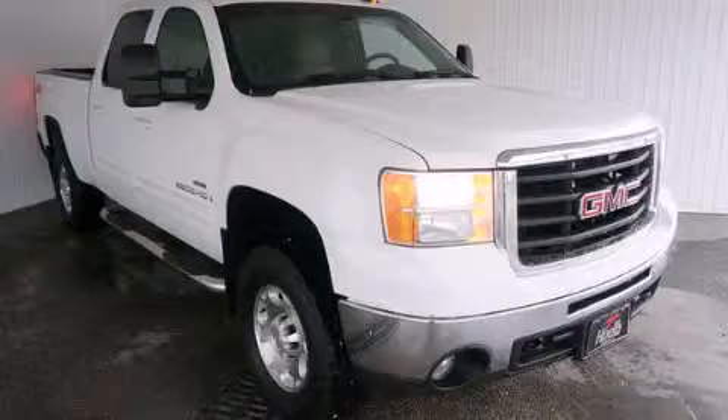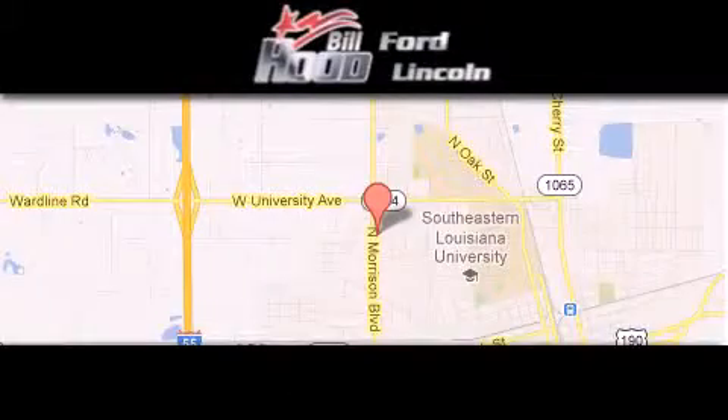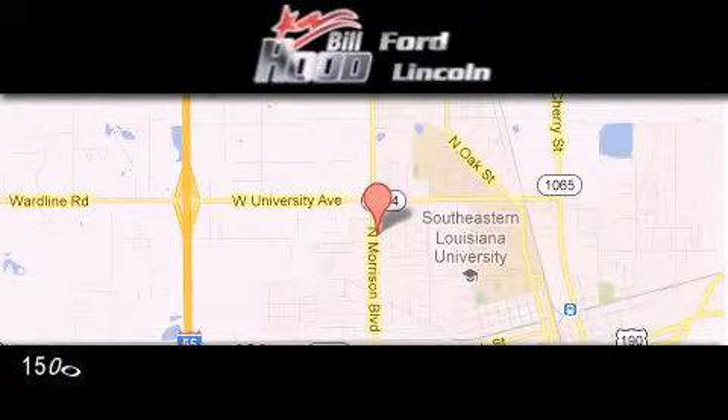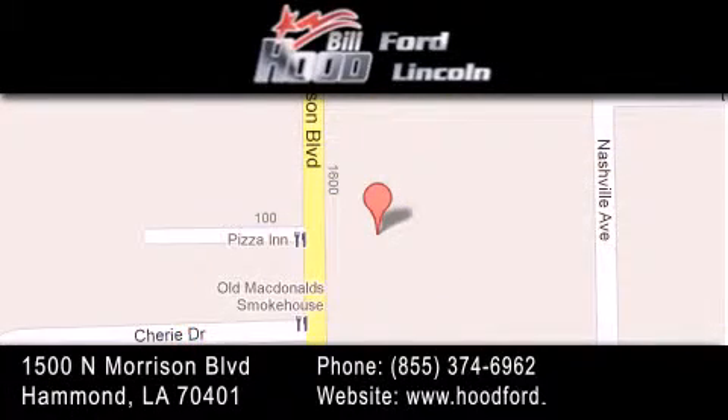Please call us today for more information on this great vehicle. Bill Hood Ford Lincoln is located at 1500 North Morrison in Hammond. Our goal is to exceed all of your expectations to ensure that you'll return for future visits. Thank you.